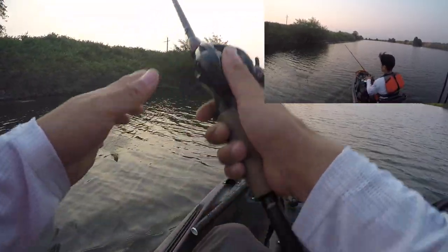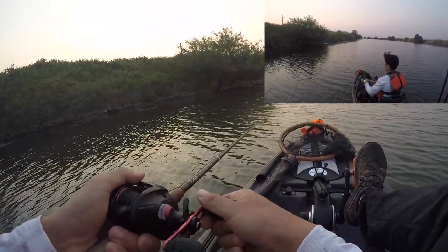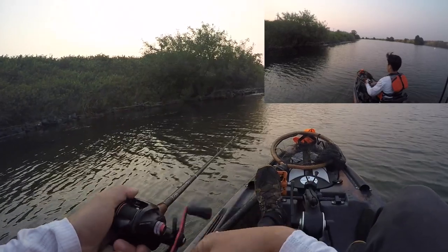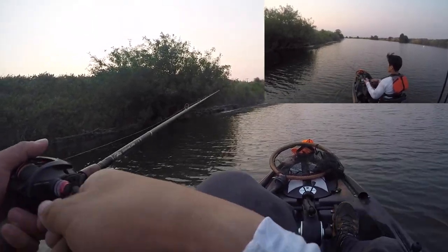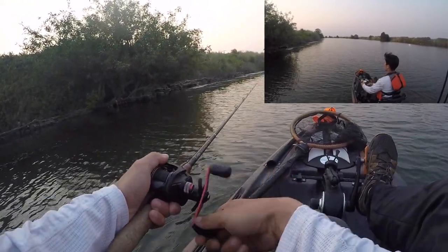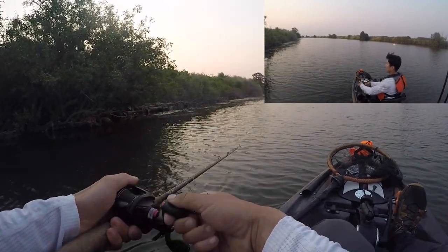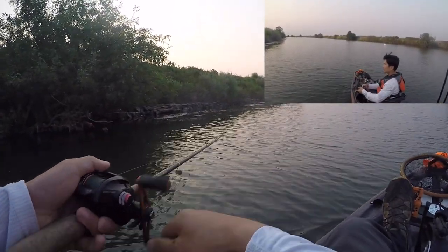This frog, I believe the color is actually called Emerald — again, Live Target frog. Denali frog rod, Quantum Smoke reel, 8.1:1. It's crazy — I've noticed this is my fastest reel, and with my other reels they just feel slow when fishing a frog. The 7:1s — the 8:1 really just makes a big difference.